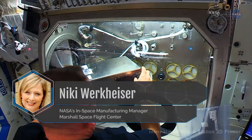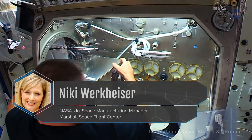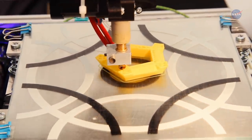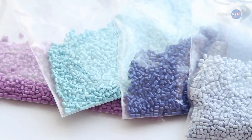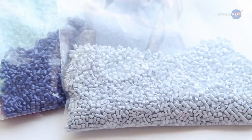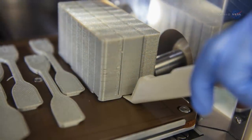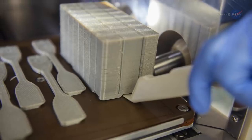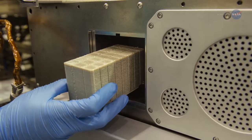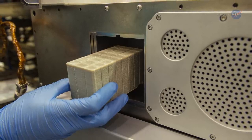Nikki Werkheiser, NASA's In-Space Manufacturing Manager at Marshall Space Flight Center in Huntsville, Alabama, says: "Recyclers on Earth grind plastic pellets to create their products. But that grinding creates material shear, which prevents you from reusing that plastic again — it's no longer strong enough. For this technology demonstration, the company Tethers Unlimited developed a novel recycling process that doesn't require grinding, and that allows us to recycle the plastic multiple times."